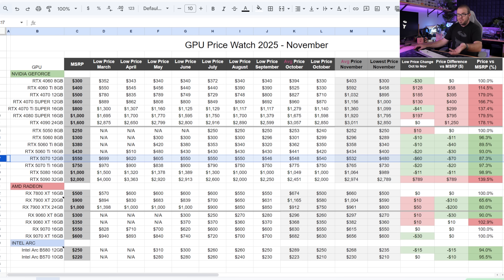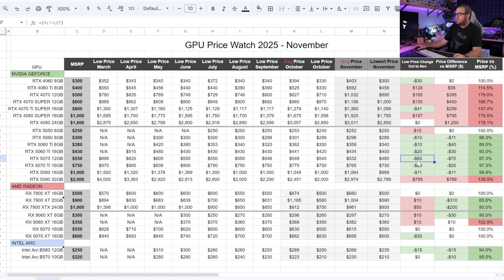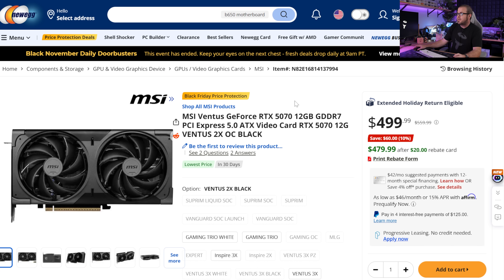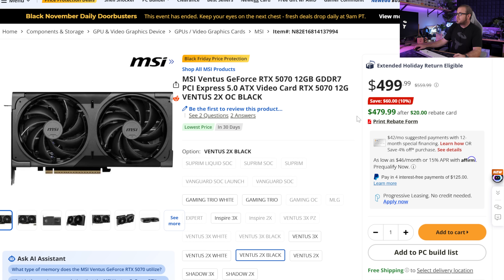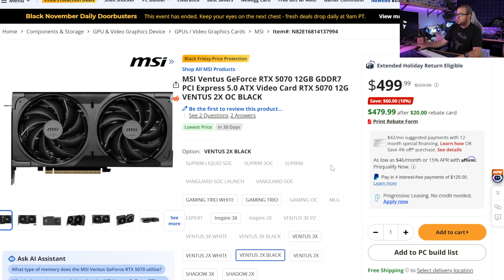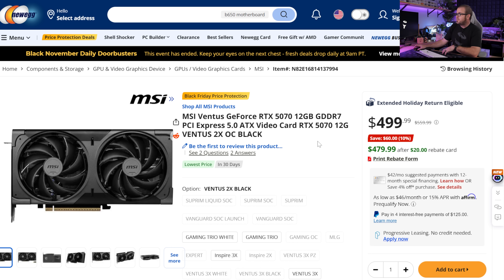The next price tier is $400 to $500, which I've typically skipped in months past because there's been no compelling card in that range. However, we now have a $400-$500 price tier thanks to the RTX 5070 coming down $60 versus last month — about $70 below its $550 MSRP. This is an MSI Ventus model available via Newegg with their Black Friday deals. It has a base price of $500, which brings it down to $480 counting the rebate card — the cheapest 5070 we've seen all year. That gives you a 12GB VRAM buffer and a pretty significant boost in raw rasterization performance versus the 5060 Ti.